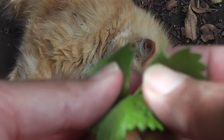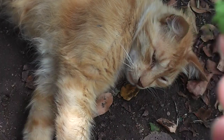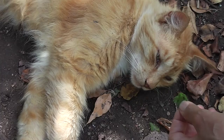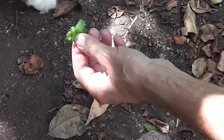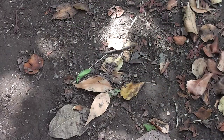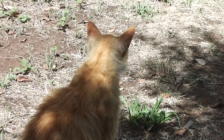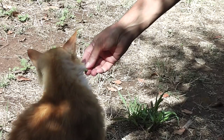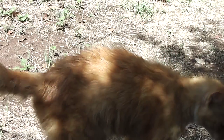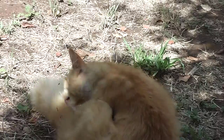Let's do the catnip test one more time. They've never expressed the slightest interest in this catnip. Hey, you — you're supposed to be intoxicated by this stuff. No, he definitely doesn't like it, does he? Look, it doesn't work on him. Doesn't have the gene for it. Not the least bit interested — he says he's not a junkie.